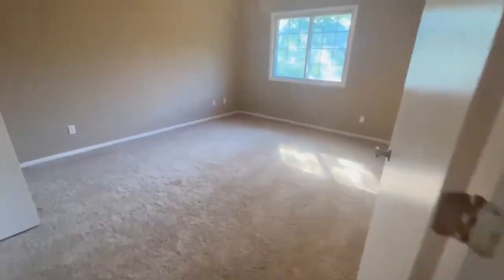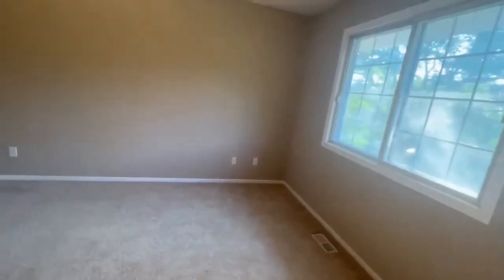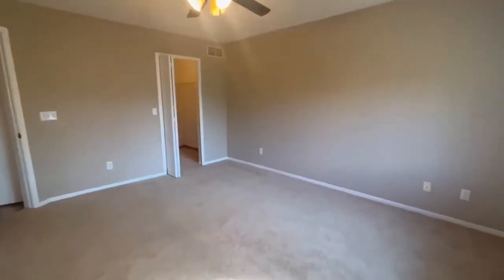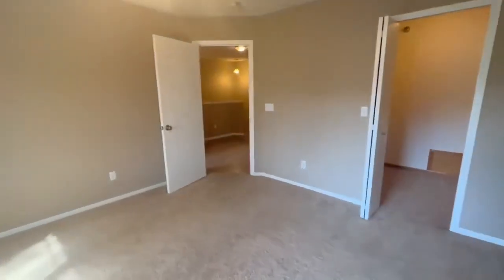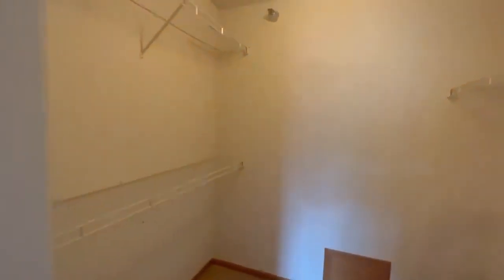And then here's your master bedroom. Lots of natural sunlight — really a great size bedroom. And then as we all love, a massive walk-in closet. Had to come inside so you can really see how big it is.